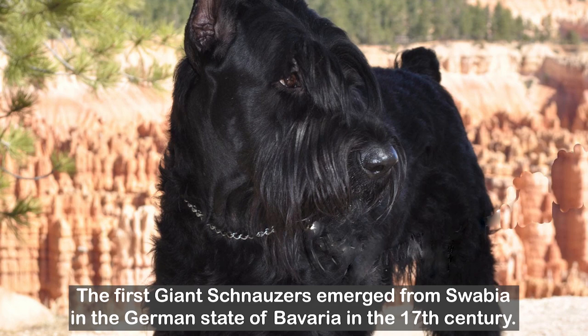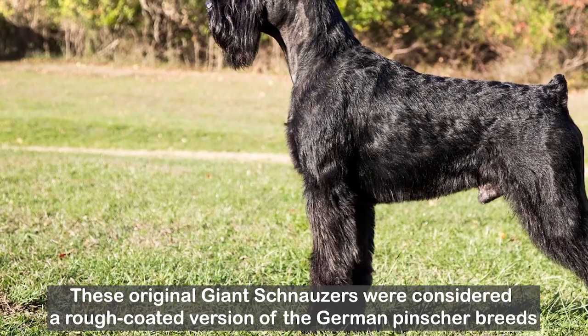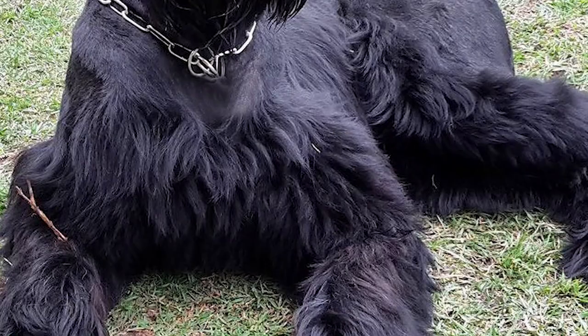The first giant schnauzers emerged from Swabia in the German state of Bavaria in the 17th century. These original giant schnauzers were considered a rough-coated version of the German Pinscher breeds, and their hair was thought to help them withstand the harsh German winters and bites from vermin.